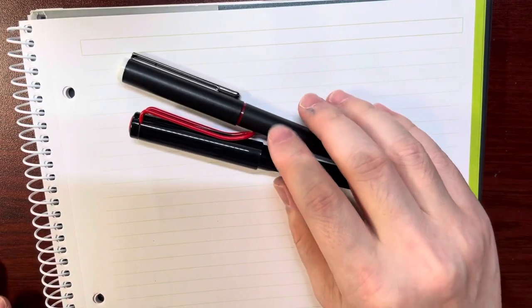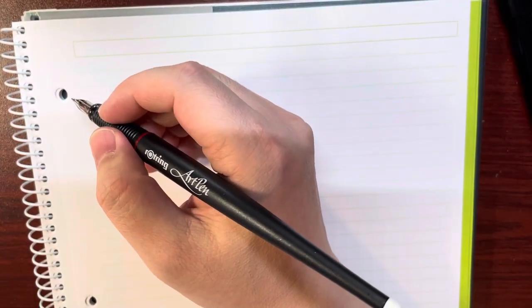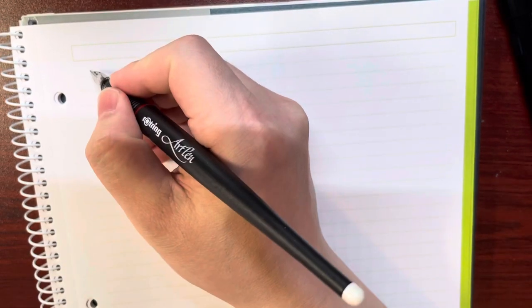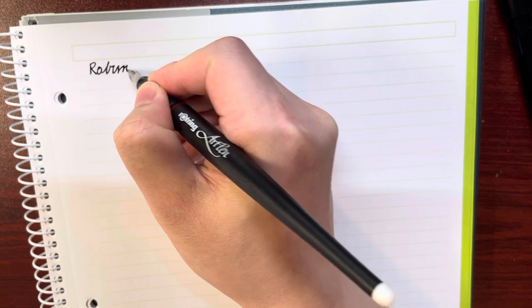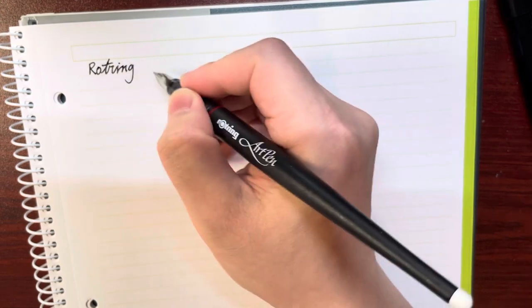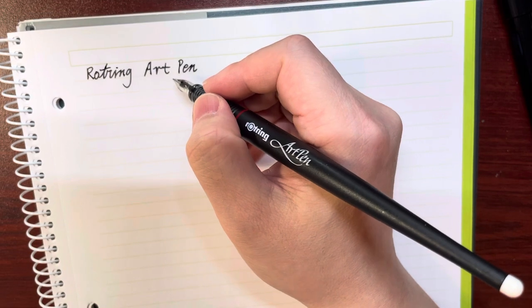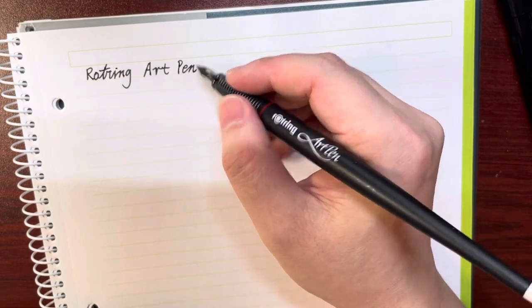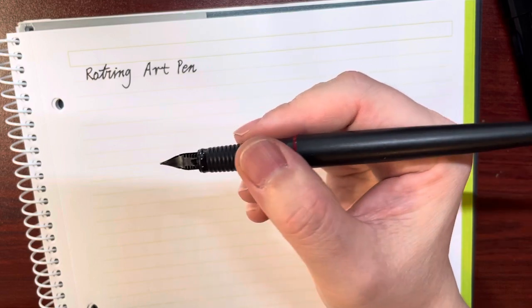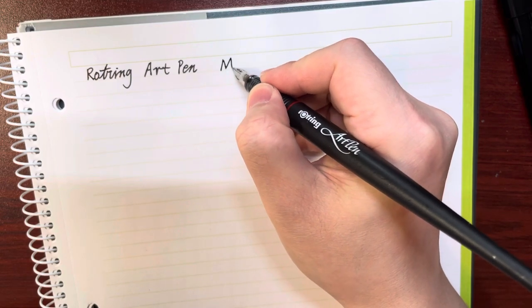Today let's just take a look at these two pens and have some writing samples. Let's first go with this Orochin art pen — let's do some artwork. So this is the Orochin art pen — it's very smooth and actually very broad, and the ink is very red. So with this M nib and black ink it's very smooth.